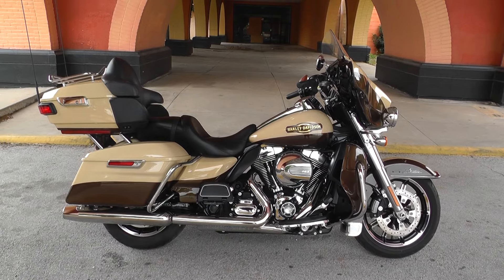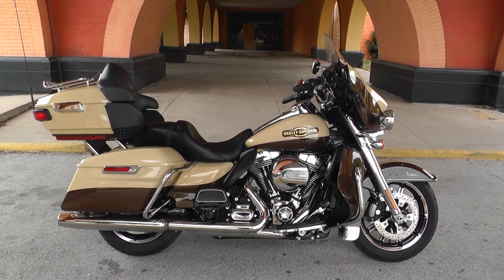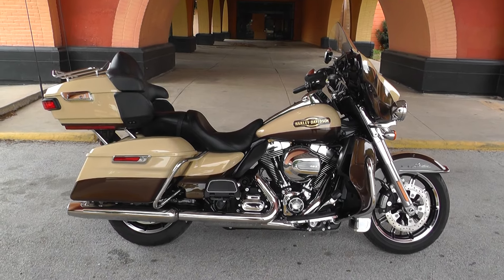Hey guys, this is Nick with American Motorcycle Trading Company in Arlington, Texas. Today I have with me a 2014 Harley Davidson Ultra Limited.